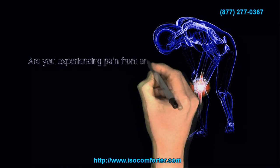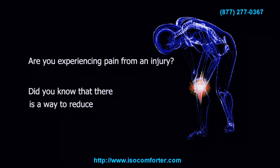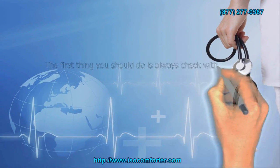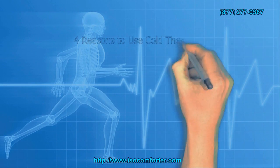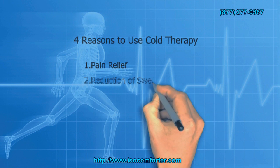Are you experiencing pain from an injury? Did you know that there is a way to reduce that pain naturally using cold therapy? The first thing you need to do is always check with your physician to be sure you're using the proper therapy for your diagnosed condition.